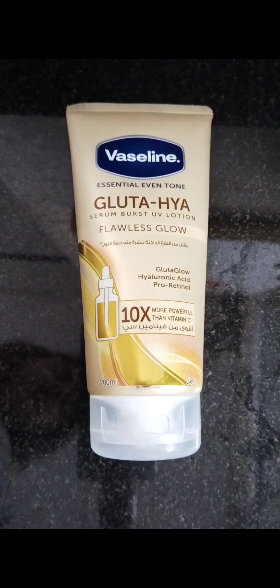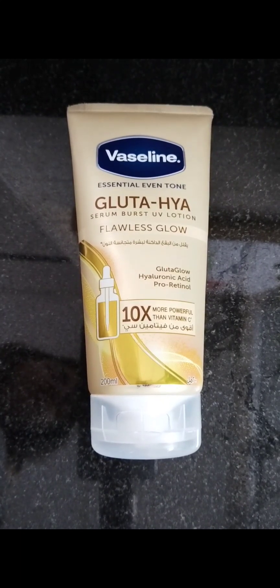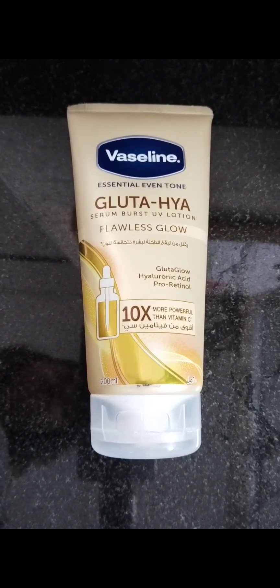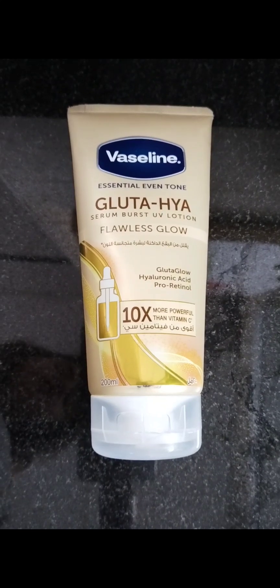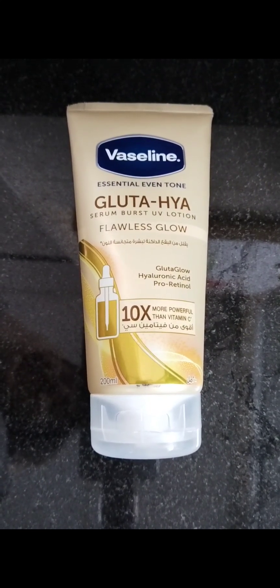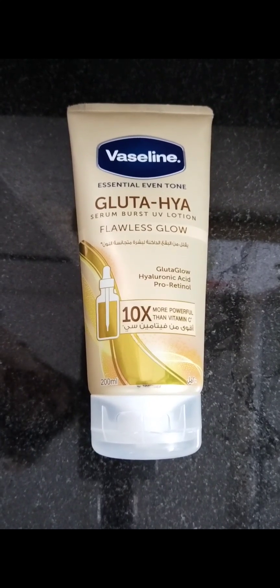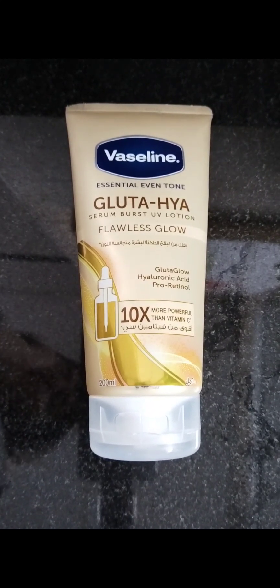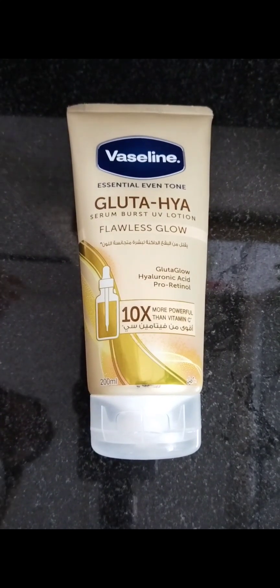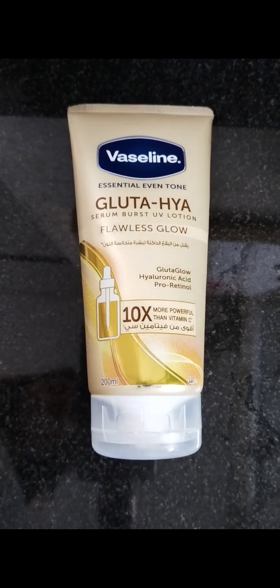My body is not that exposed to sun, so that's fine. Overall, I would say it's a good body moisturizer, same as other Vaseline products — nothing too fancy. If you're using this or any other Vaseline body lotion, it will be almost the same thing. That's it for my today's video — I hope you enjoyed it.